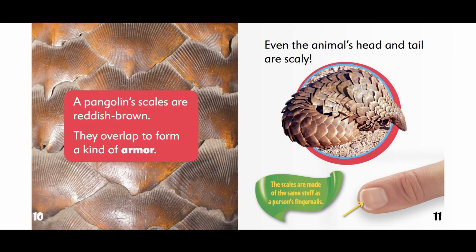A pangolin's scales are reddish-brown. They overlap to form a kind of armor. Even the animal's head and tail are scaly. The scales are made of the same stuff as a person's fingernails.